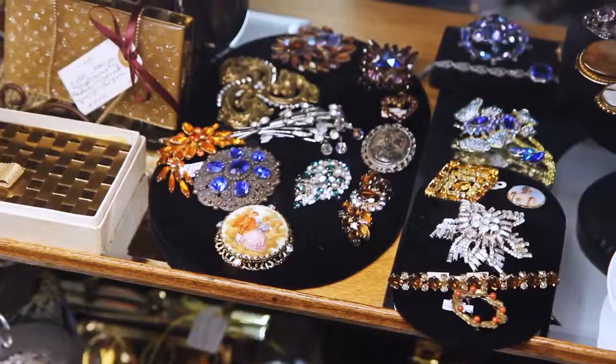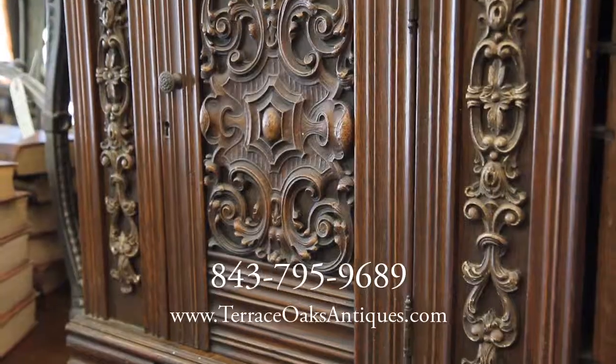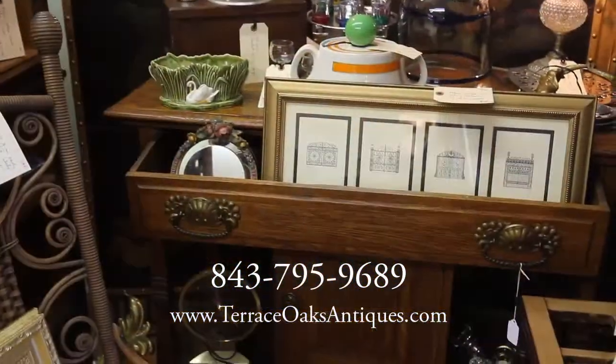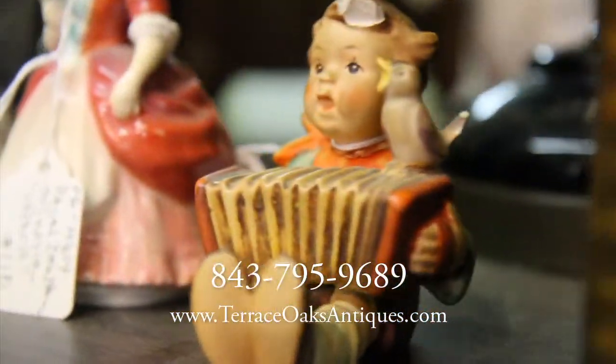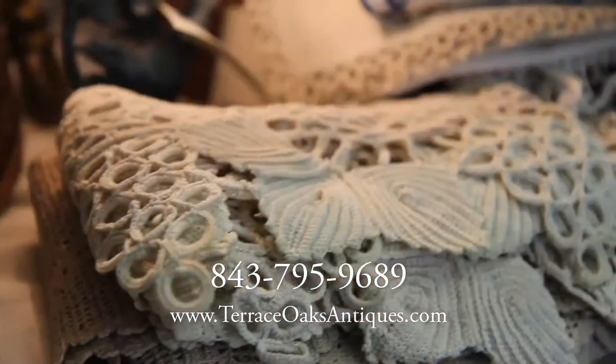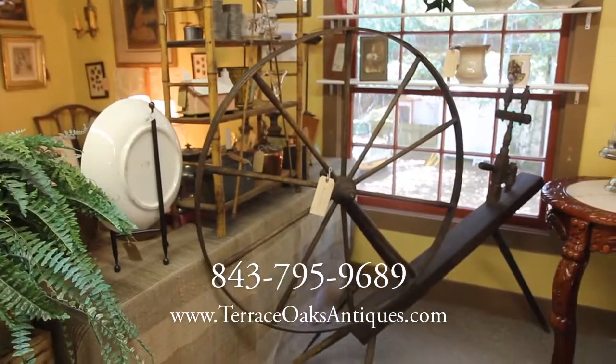Sterling, jewelry, books, American and European furniture, vintage clothing, antique prints and engravings, original works of art, military items, distressed furniture, linens, rugs, and much, much more.